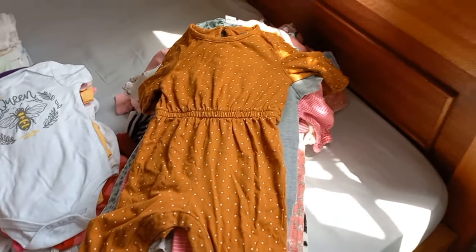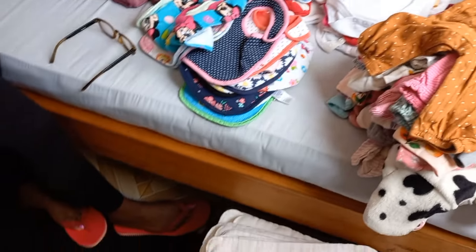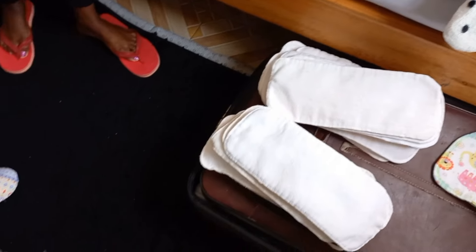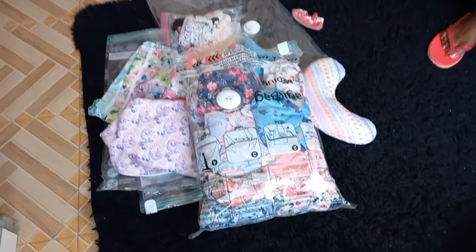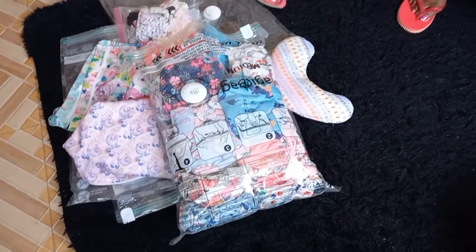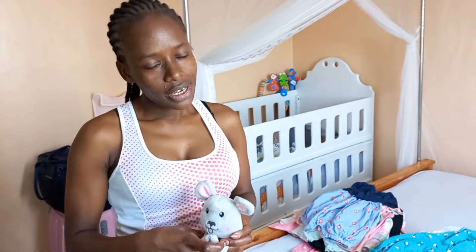These ones are clothes that she's not putting on right now — they are a little bit bigger — so I'm going to pack them in her suitcase that I've set for her, to be removed later. And then these ones here I also want to pack for later use. I'll also show you how I will arrange her closet and everything, so please stay tuned.